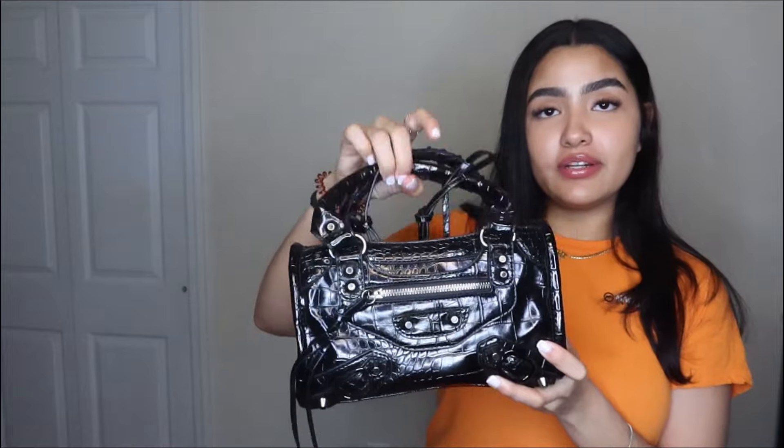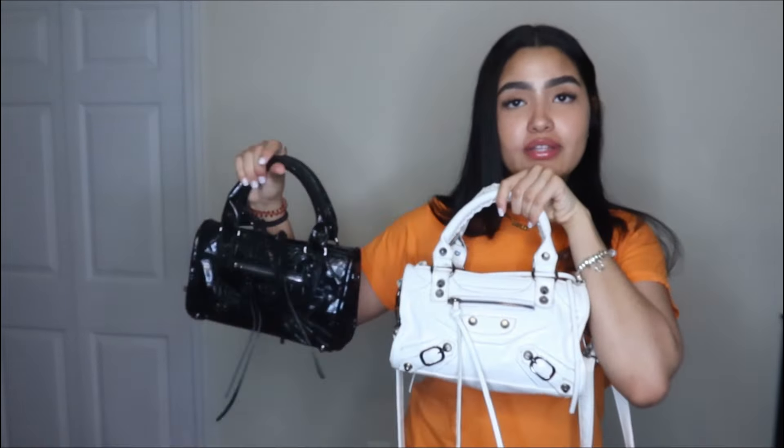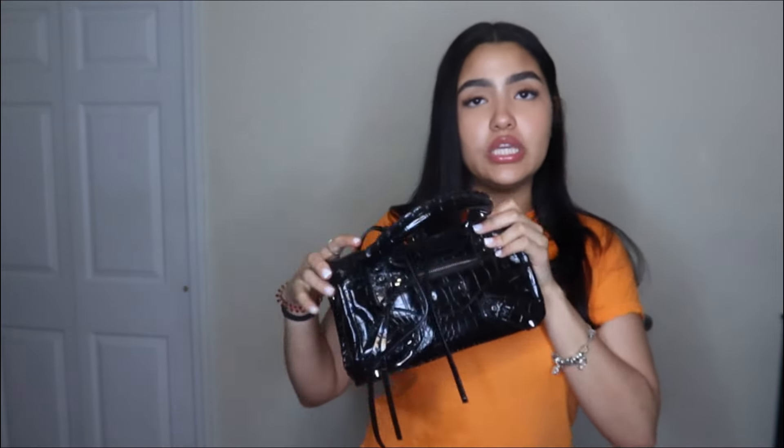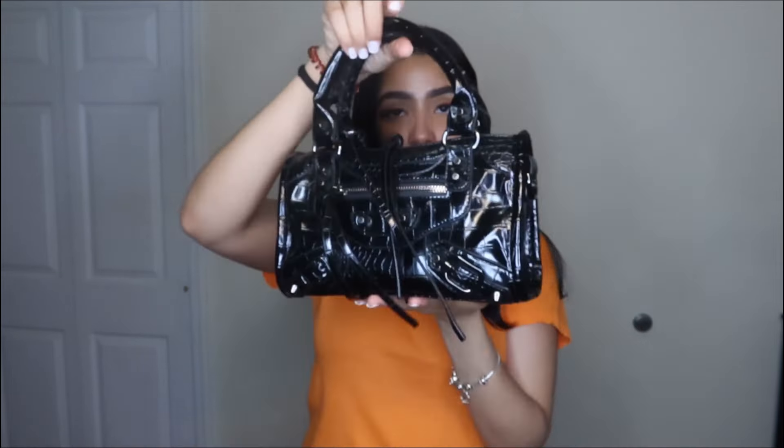I guess I'm just gonna show you the purse first because I got it in my hands. I got this black purse, and I also have it in white — I'm obsessed with it. I can't stop wearing the white one, so I was like, I need a black one because the white one is getting used up. So cute, I love these purses, they're bomb. It works as a crossbody too.